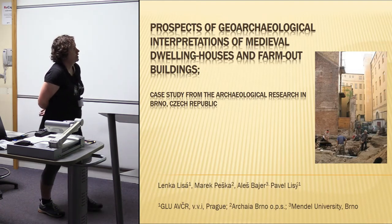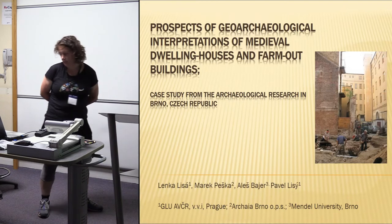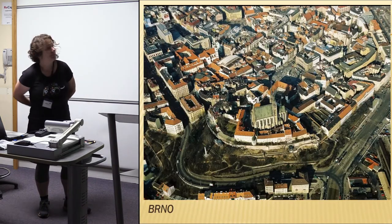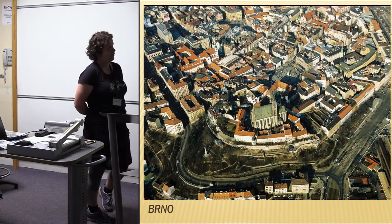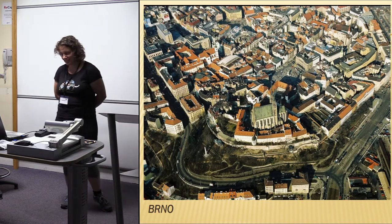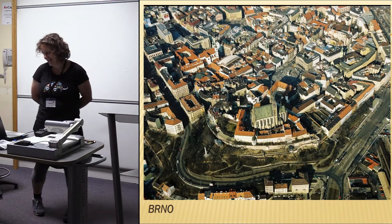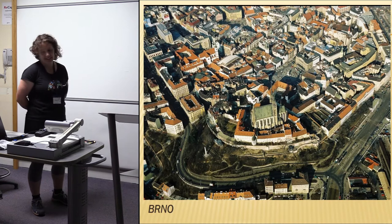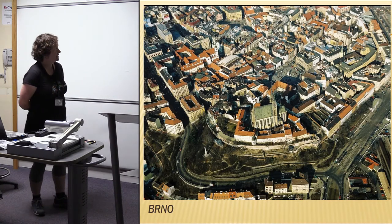We will move to the east part of the Czech Republic, to the town Brno, which is a beautiful small town — the second biggest town in Czech Republic. Those of you who joined the micromorphological meeting had a chance to visit this city.